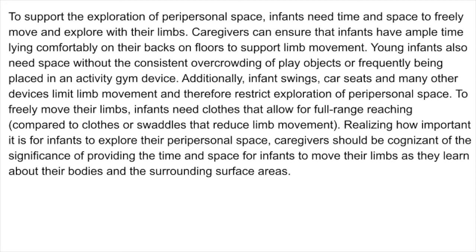To freely move their limbs, infants need clothes that allow for full-range reaching compared to clothes or swaddles that reduce limb movement. Realizing how important it is for infants to explore their peripersonal space, caregivers should be cognizant of the significance of providing the time and space for infants to move their limbs as they learn about their bodies and the surrounding surface areas.